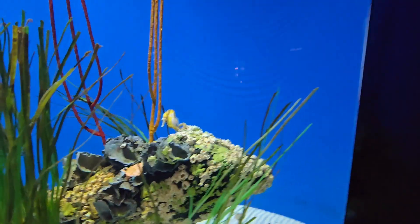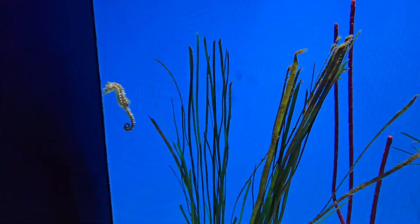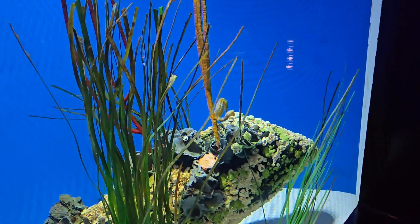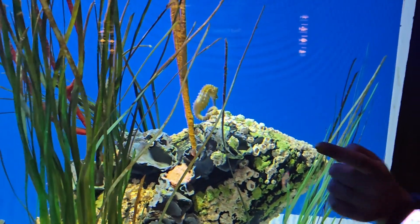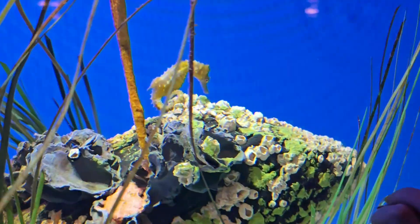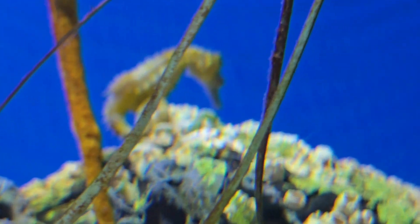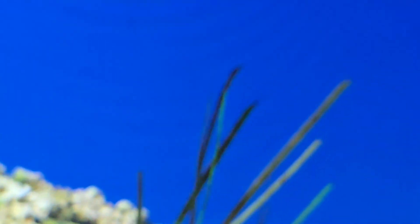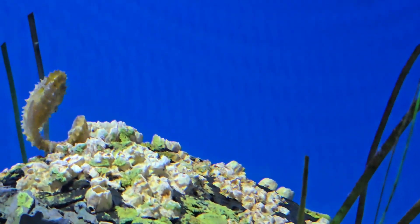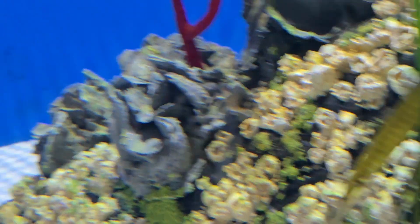Seahorses! Girls, did you see the seahorses? I love seahorses — look how cute they are. There's one down there, there's one right here — these ones are just resting. Oh, it's a baby, it looks like a baby — so cute!